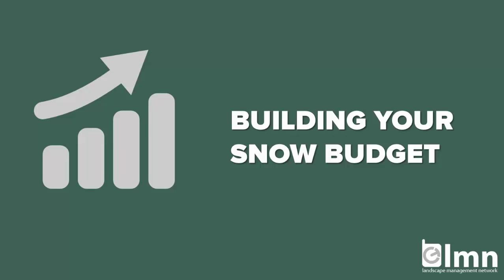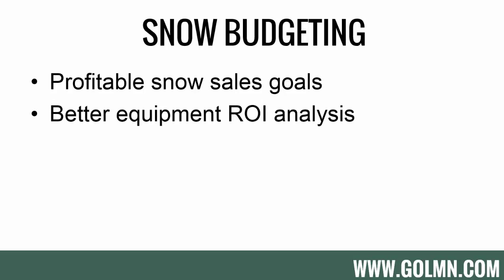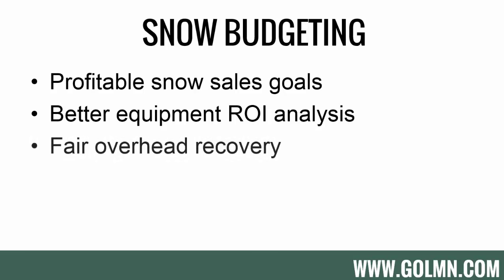For companies that want to try building a snow budget on its own, here are the reasons why. First, we can set profitable sales goals. Second, we can look at the cost of snow equipment and make sure each division recovers its fair share. We can also make sure snow pricing has fair overhead recovery built into the estimates, and ultimately ensure prices and estimates are accurate by having their own budget to base costs, overhead recovery, and profit off of.